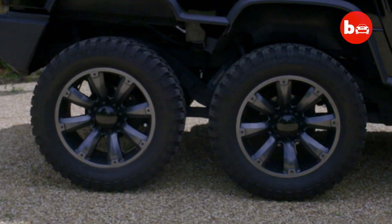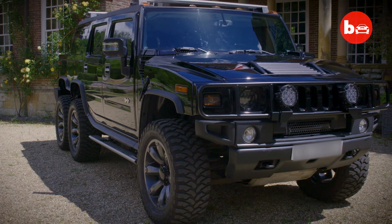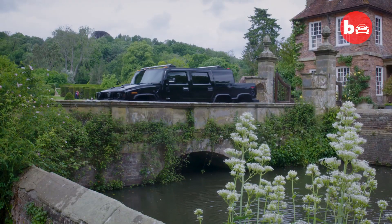What best describes my Hummer in three words? Big, ridiculous and long.